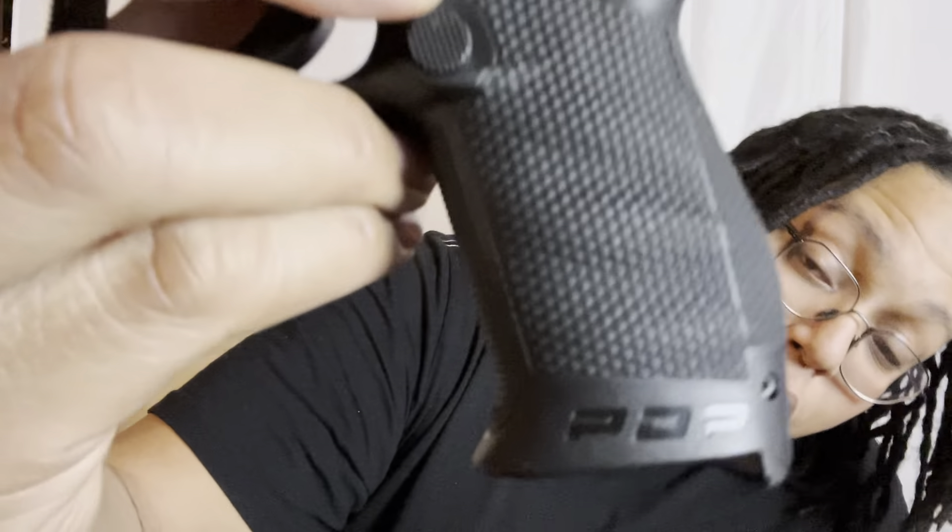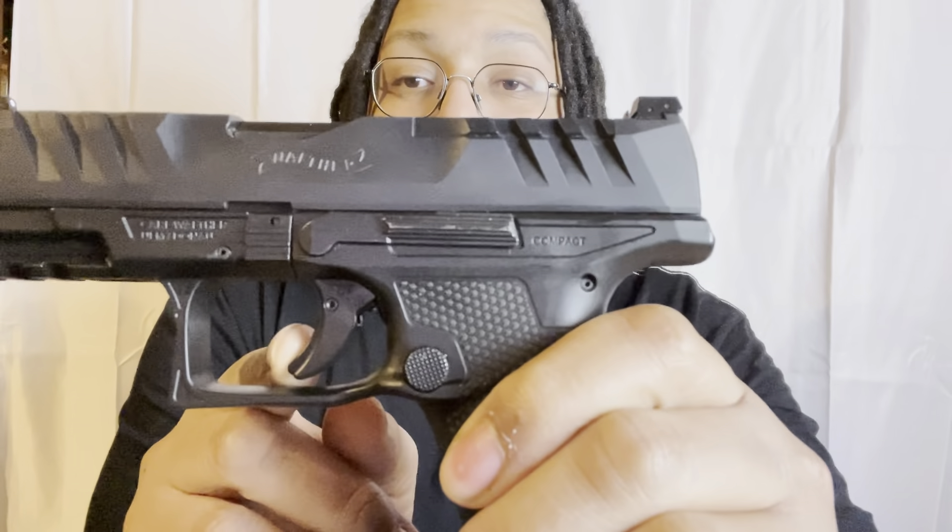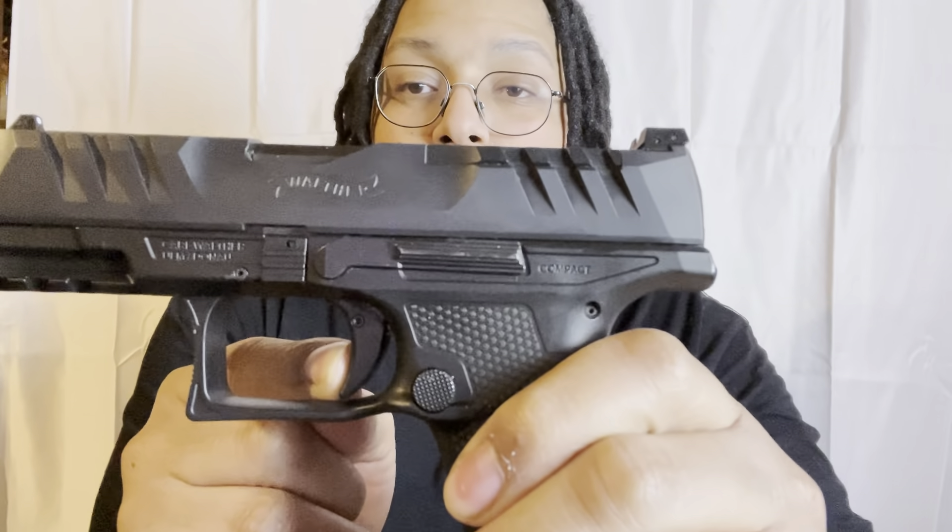The Walther PDP has super terrain serrations that make it super easy to press check even if my hands are wet. It comes optics ready right out of the box. I love the texture and the ergonomics of how it fits in my hand. Then there's that performance duty trigger — there's the wall, boom. Let's see if we can get that reset for you.